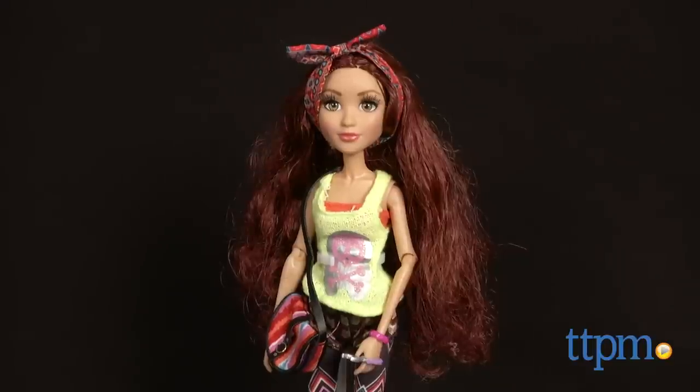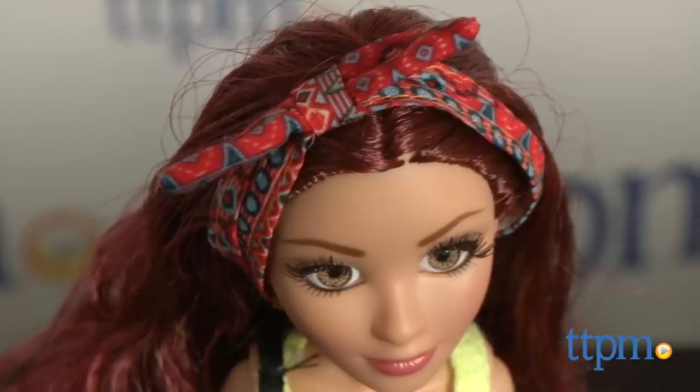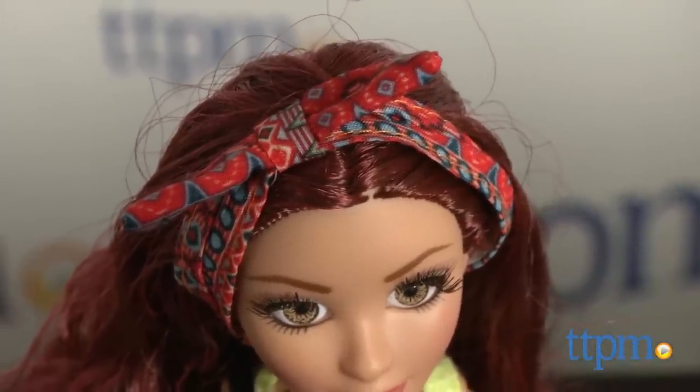Each Project MC Squared girl is equal parts smarts and fashion. Here we have Cameron Coyle in the Cameron Skateboard Doll Set, and Cameron proves she's more than just an IQ. Now let's talk about this doll's look.